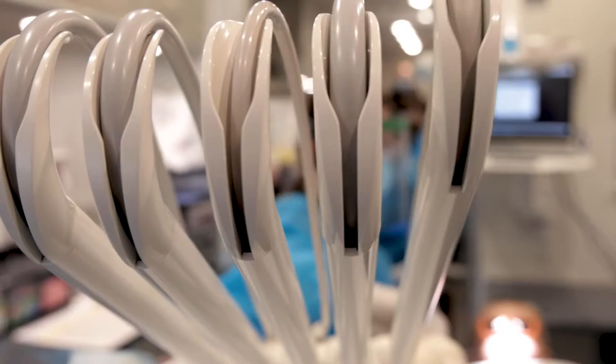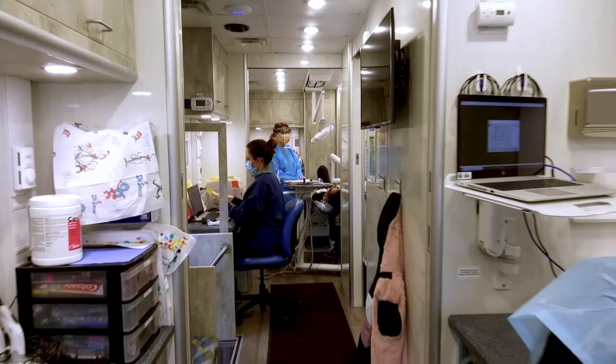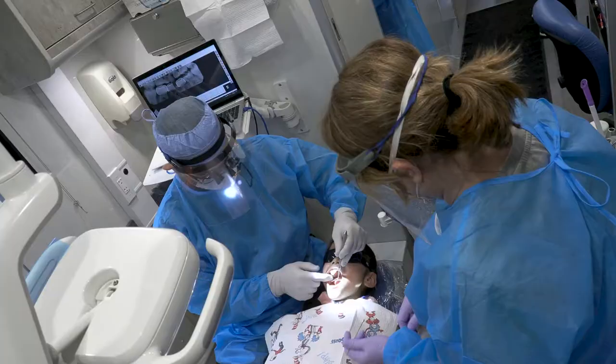It's a fully equipped dental clinic. It's really cool and this new bus has state-of-the-art stuff. And when I walk in here, it feels like I'm just walking into my office. Everything's similar. It's a great setup. They have all the equipment I would need to treat safely, to treat effectively. Everything that I would need is available to me right there on the bus.